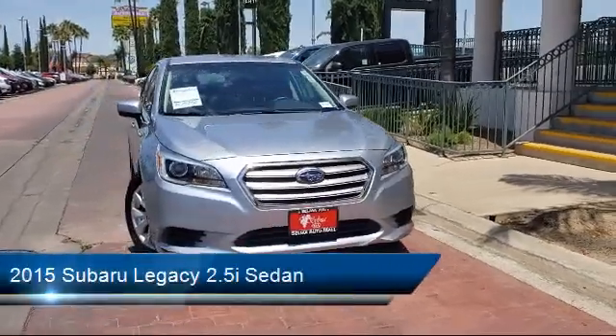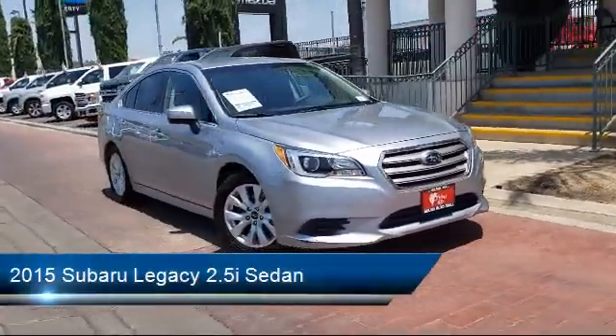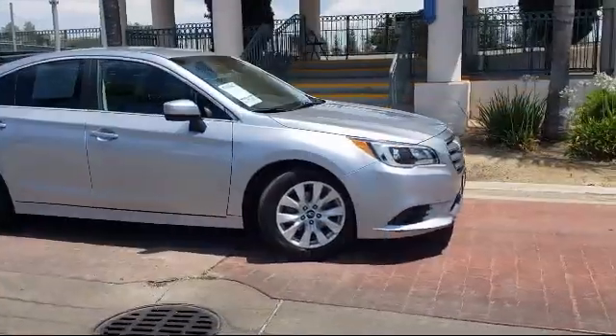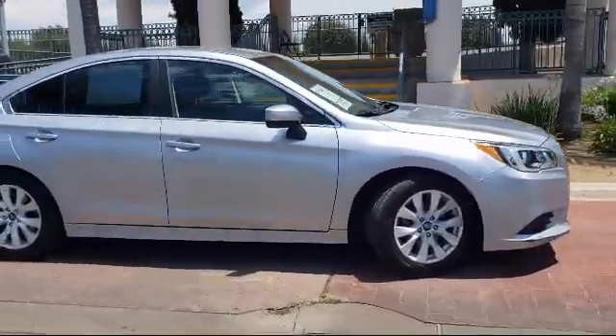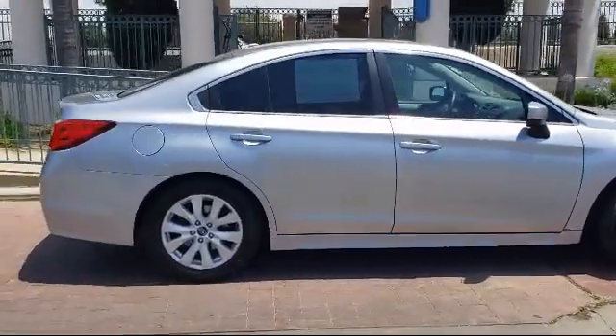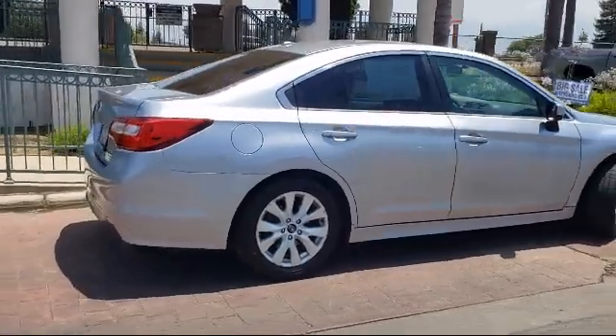It comes equipped with steering wheel controls, Sirius XM satellite radio, alloy wheels, rear view camera, keyless entry, fully automatic headlights, split fold down rear seat, and has less than 95,000 miles on the odometer.